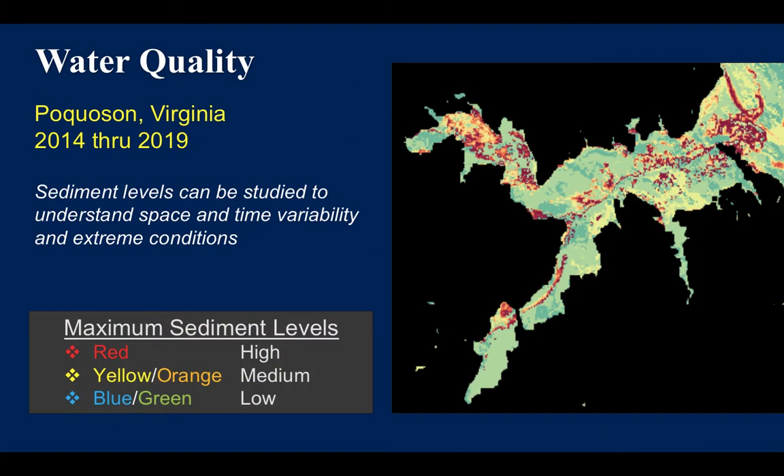This is a demonstration of the Virginia DataCube over Pocosin, Virginia for a five-year period from 2014 to 2019, showing the water quality or sediment levels in the Pocosin River. Areas of red are higher sediment levels, while areas of blue or green indicate better water quality and lower sediment levels.